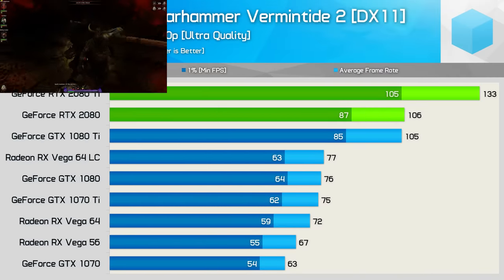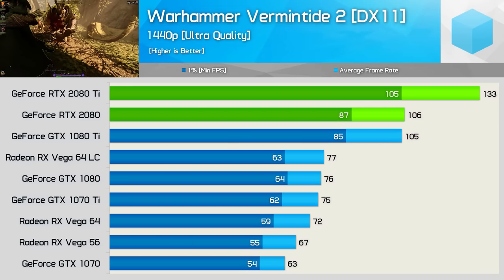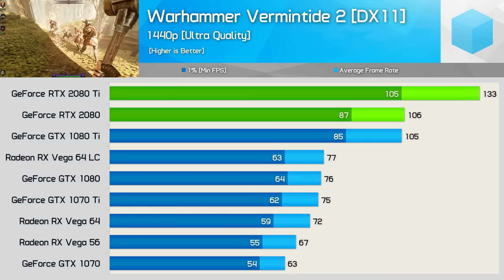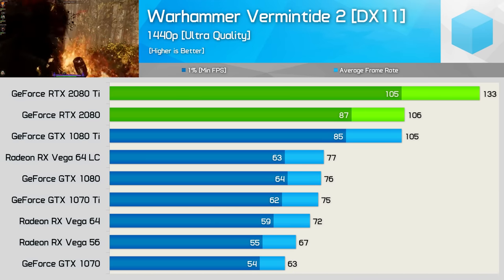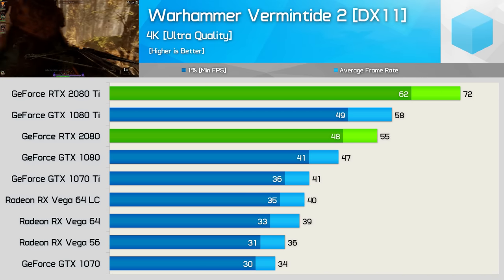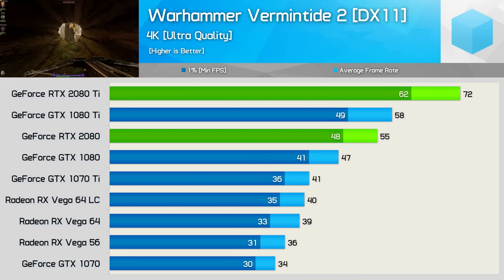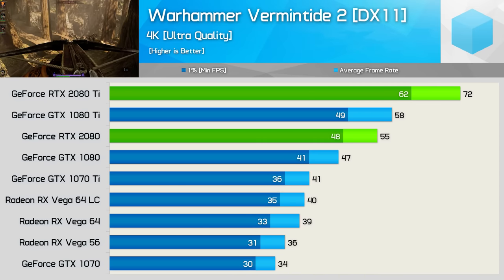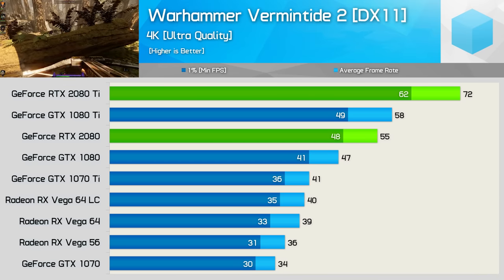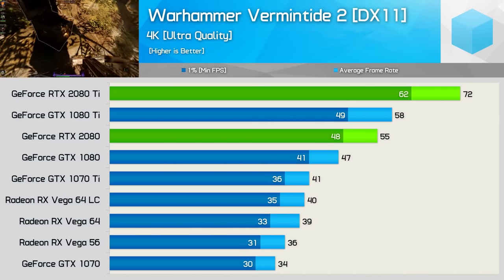The second last game is Vermintide 2, where the 2080 Ti ran at 133fps on average at 1440p, making it 25% faster than the 1080 Ti and 2080. Meanwhile the 2080 was almost 40% faster than the 1080. Vermintide 2 looks quite exceptional at 4K, and playing on an RTX 2080 Ti with over 60fps at all times was a bit special. It's an expensive experience, but it's only 24% faster than the GTX 1080 Ti — though it makes a massive difference to gameplay. The 2080 was also just 17% faster than the 1080, but again that made a huge difference to how well the game played.